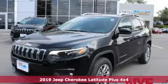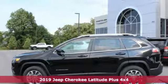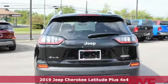Here's a new 2019 Jeep Cherokee. The Jeep life fits your life. A great vehicle is comprised of great features like these.